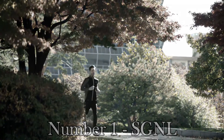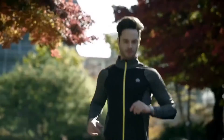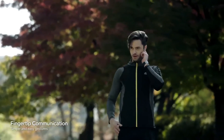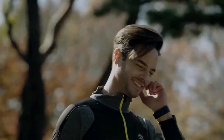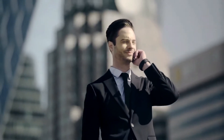Number 1: SGNL. SGNL is the smart strap that enables you to answer phone calls through your fingertip. Simply place your fingertip to your ear while speaking through the embedded microphone. Replace your existing watch strap with SGNL and you're done, whether you wear a classic watch, an Apple Watch, Samsung Gear, or Pebble Time.